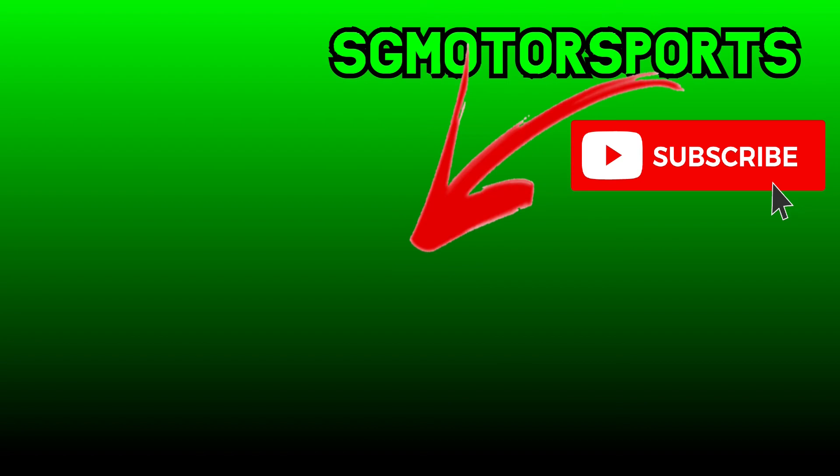Thanks for watching. Hope to see you soon. Check out one of these videos if you haven't, and don't forget to hit that subscribe button. Goodbye.